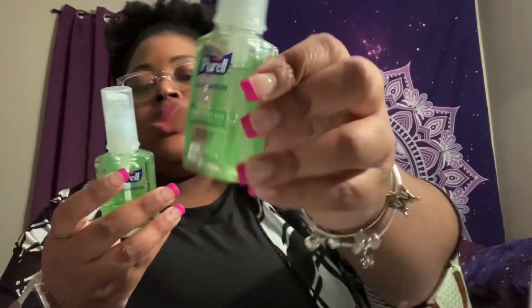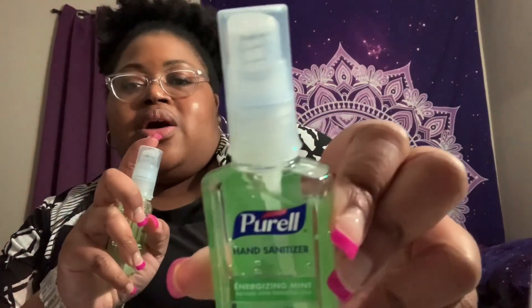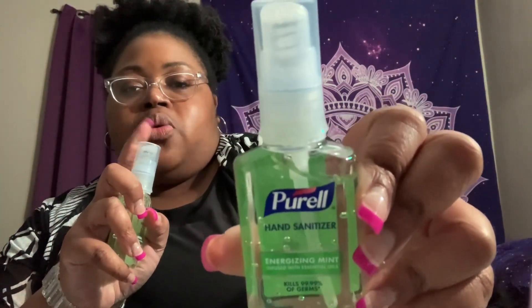I also picked up two containers of the Purell hand sanitizer in the Energizing Mint — it's the Purell pump sanitizer, not a spray. I picked up two of those to have in your stash.